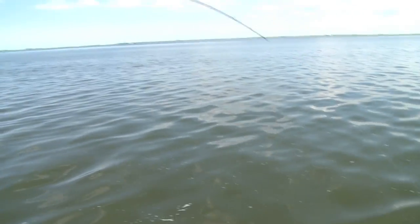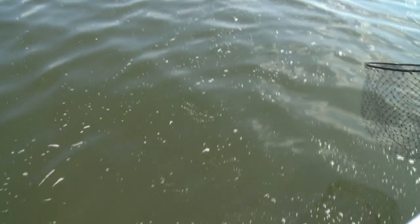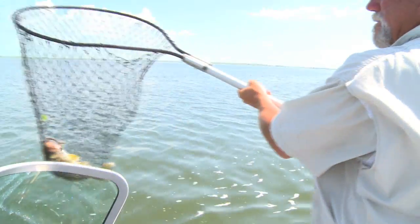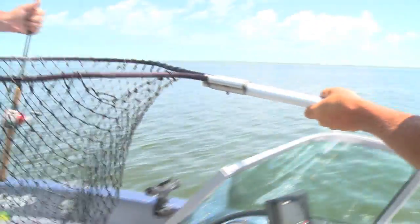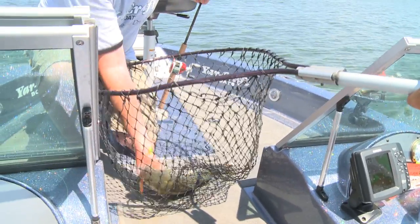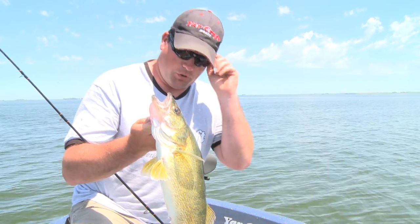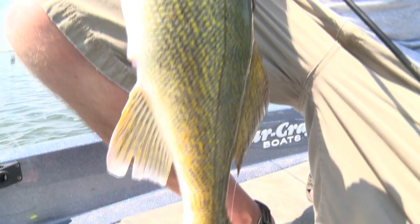Stands down nice. Just a fun, scrappy fish. Oh yeah, there's a beautiful walleye there. Isn't that a dandy? There we go. Thank you, Joe. Thank you for just an incredible day of walleye fishing. If you like to walleye fish, this is definitely an area to put on your radar. Special thanks to Joe Horner who put us on the fish today.